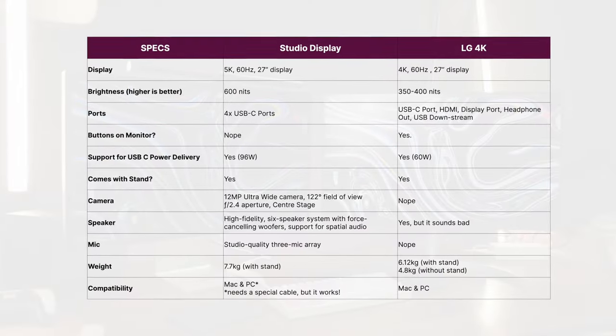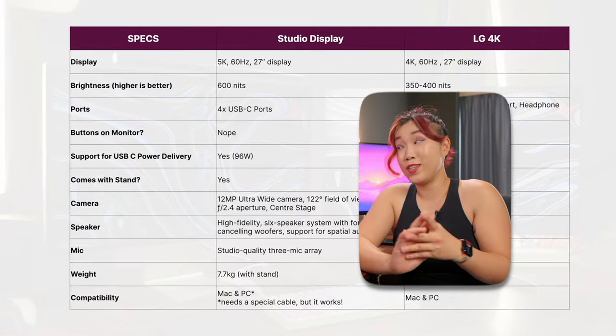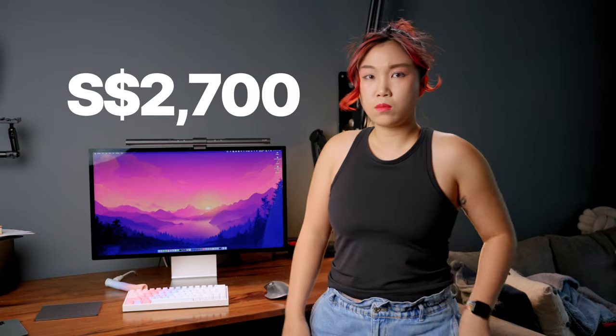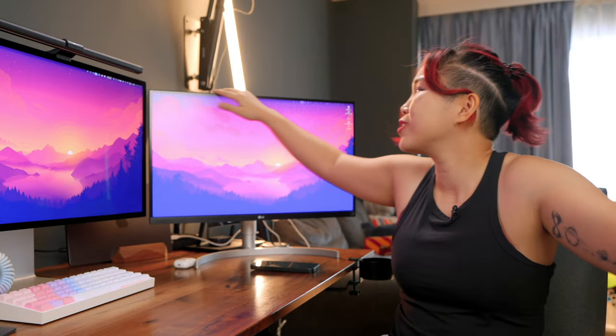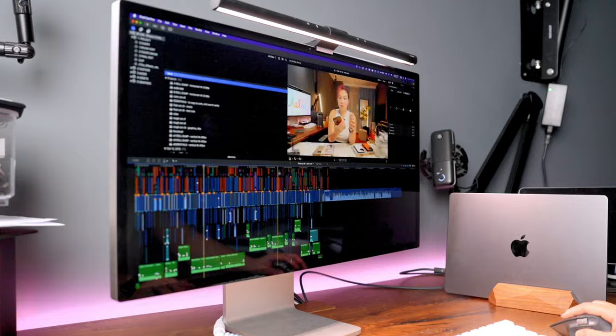Here are the key differences in terms of specs for these two monitors, but these numbers did not help me that much when I was deciding to get the Studio Display. Just wasn't convinced. They're both high quality, high resolution monitors. The LG still works fine after five years despite some scratches. If you need an additional screen, both will get the job done, and the LG is cheaper, so it's a no-brainer. The Studio Display just felt like a tiny minor upgrade — but after using it, I get it.